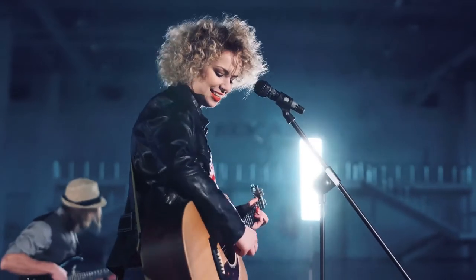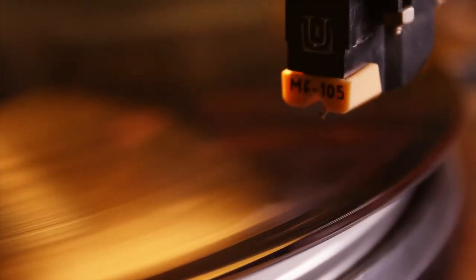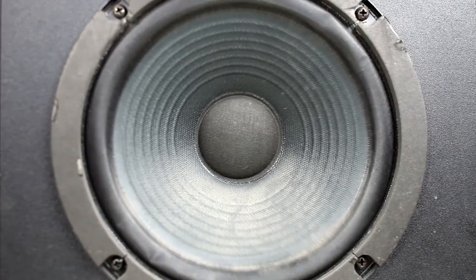Music refreshes our mind. Sometimes music fills our mind with joy. Sometimes music becomes our best companion. And sometimes music brings the party.